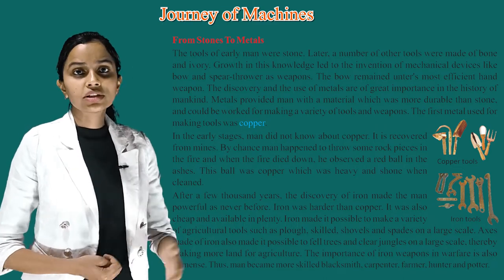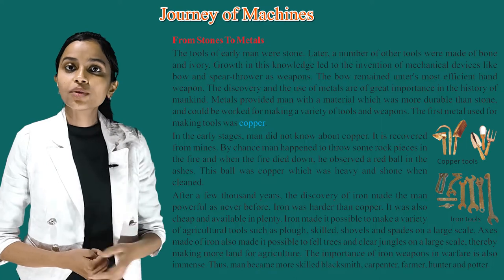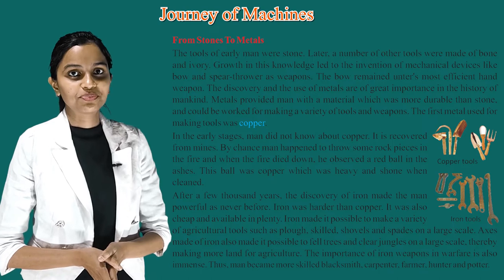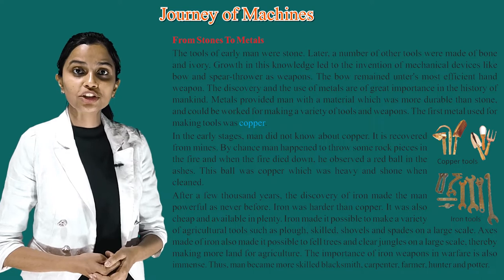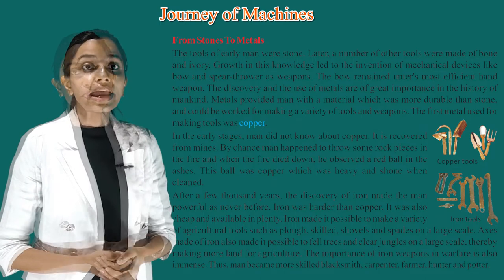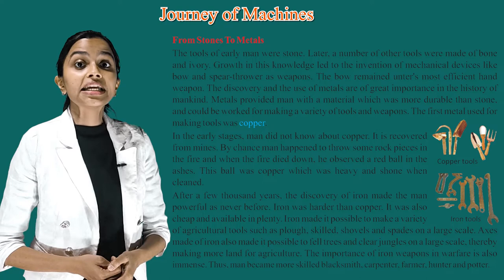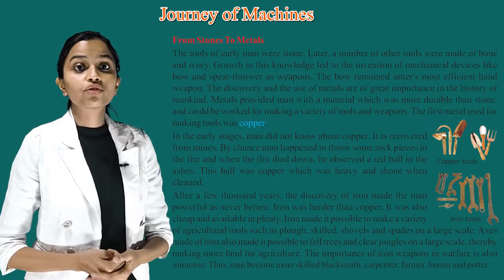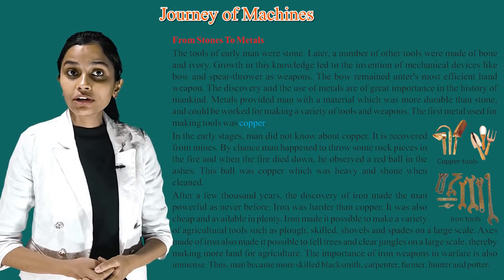After a few thousand years, the discovery of iron made men as powerful as never before. Iron was harder than copper. It was also cheap and available in plenty. Iron made it possible to make a variety of agricultural tools such as plows, shovels and spades on a large scale. Axes made of iron also made it possible to fell trees and clear jungles on a large scale, thereby making more land available for agriculture. The importance of iron weapons in warfare is also immense.